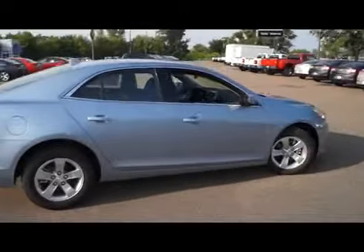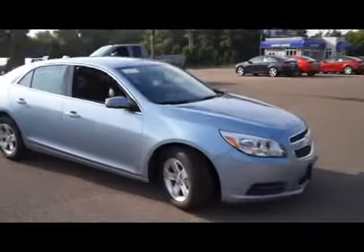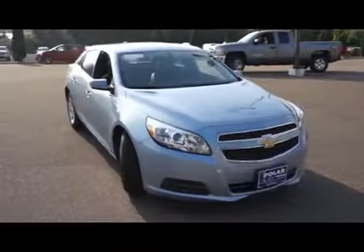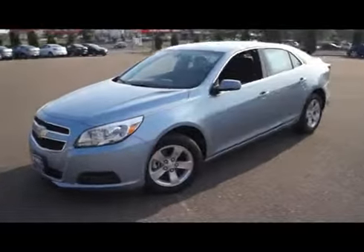Here is a Silver Topaz Metallic 2013 Chevrolet Malibu 1LT. This vehicle is front-wheel drive with a 2.5 liter engine and automatic transmission.